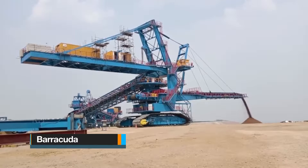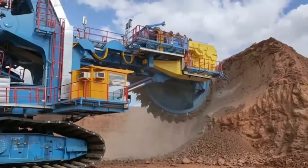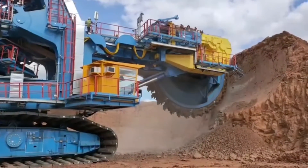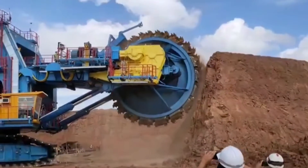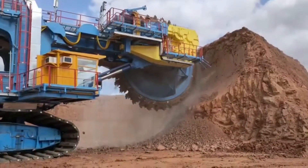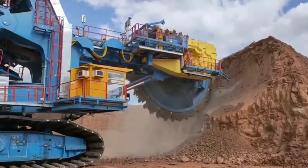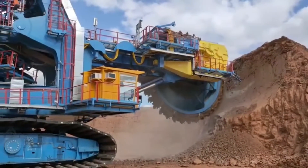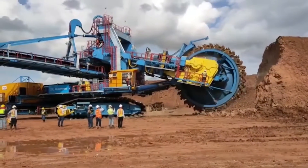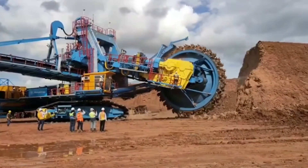The Barracuda is one of ThyssenKrupp's latest innovations emerging from Germany. This excavator significantly expands the range of applications for bucket wheel excavators by virtue of its ability to excavate or slice materials with an average uniaxial compressive strength of up to 50 megapascals. To accommodate the demands of tougher materials, adjustments have been made to the tooth arrangement compared to typical bucket wheel configurations, placing buckets and pre-cutters in closer proximity to each other and increasing the number of teeth on each bucket.